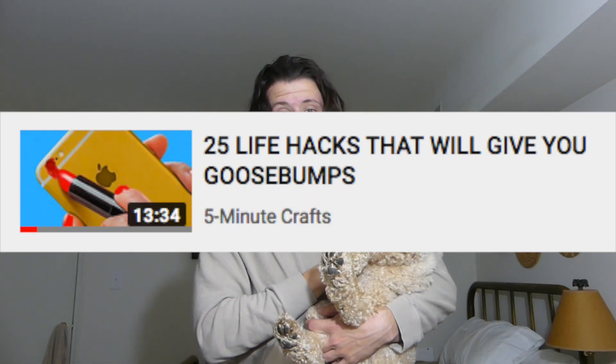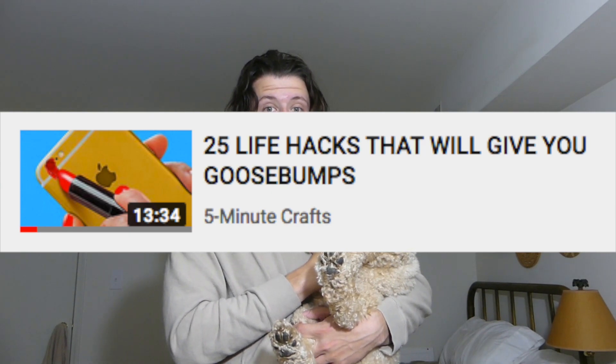Do life hacks really work? Well today we're going to answer that question. I have handpicked five different life hacks from a Five Minute Crafts video called '25 Life Hacks That Will Give You Goosebumps.' Not only are they saying these life hacks are gonna make your life easier, but they're also gonna give you goosebumps. I've handpicked the five I think will be most useful, and we're gonna test them out to find out if they actually work.